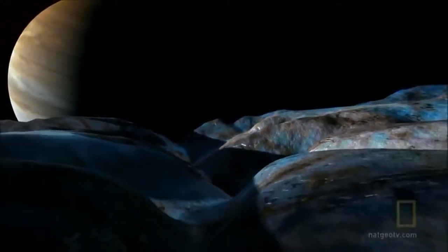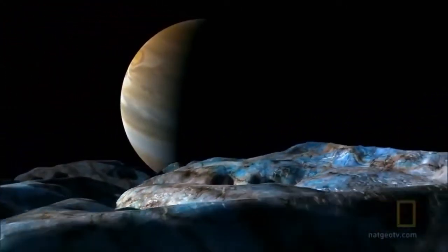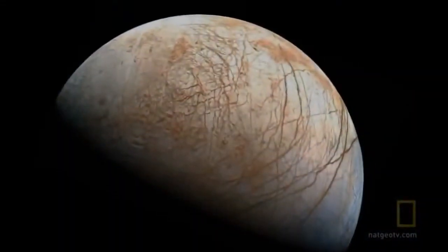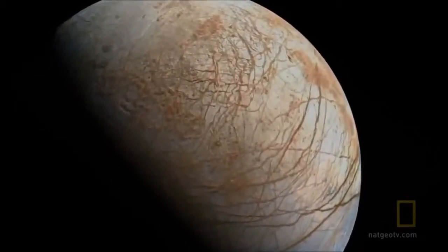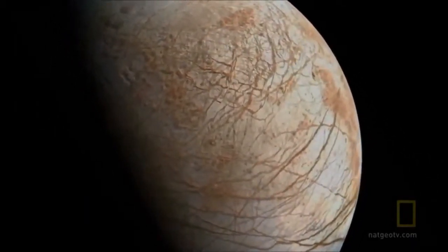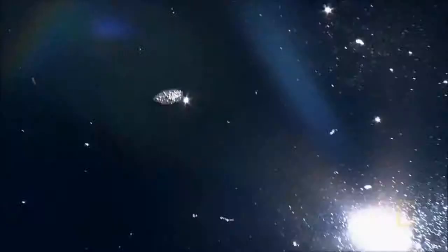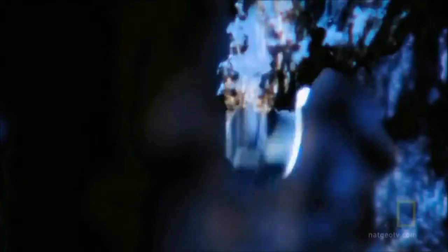Ice 7 may exist within our own solar system. Europa, a moon of Jupiter, could possibly have a mantle of liquid water surrounded by a thick icy crust. The pressure from the crust is so great that ice 7 might exist deep within these uncharted seas. If we scale up and thaw out Europa, it could be a water world similar to Gliese 581c. One could imagine that life could emerge on a water world — after all, water is essential to life on Earth. Everywhere on Earth where there is water, there is life. You cannot find a sterile drop of water on Earth unless you put it in the microwave yourself.